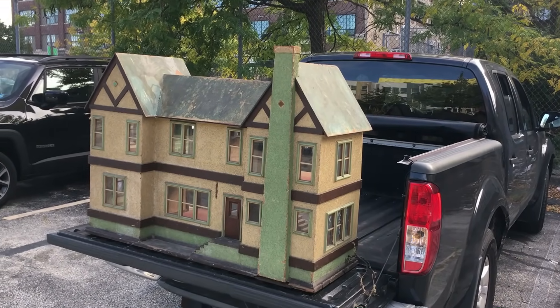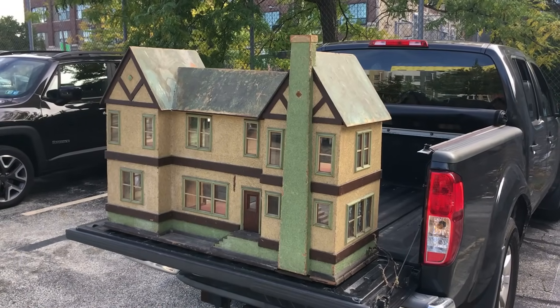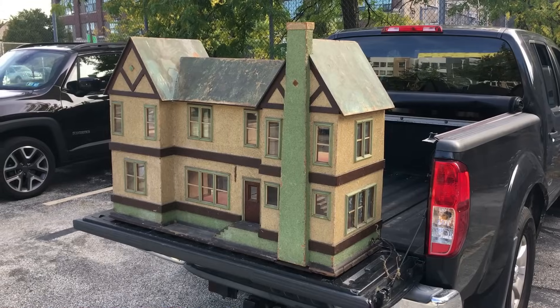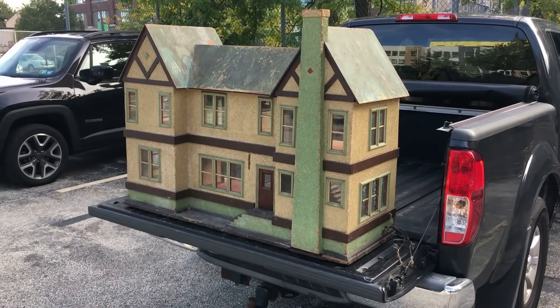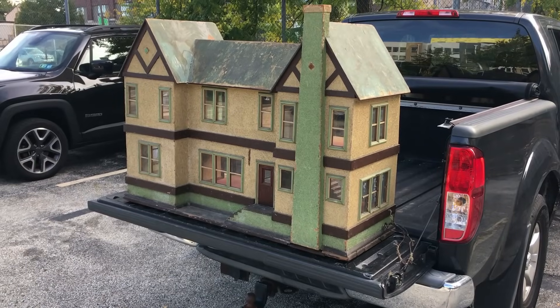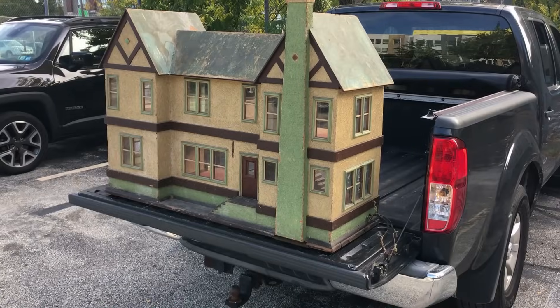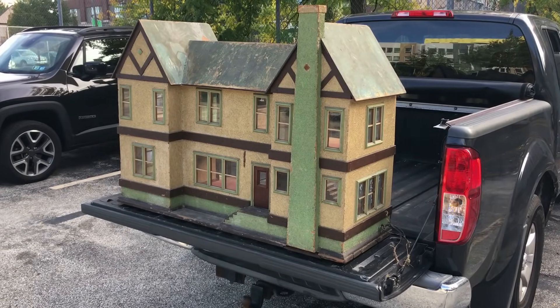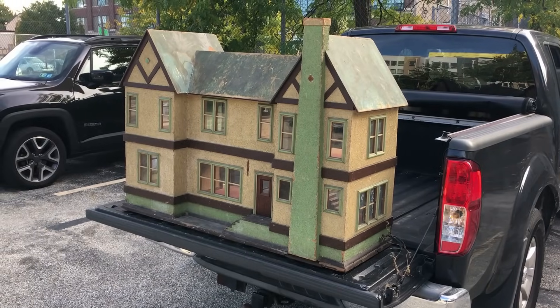This dollhouse is incredible. It dates to the 1920s — could be as late as 1930, could be as early as 1920. It's handmade and the person who built this knew what they were doing — they did a fantastic job. And it's basically attic-fresh and untouched.